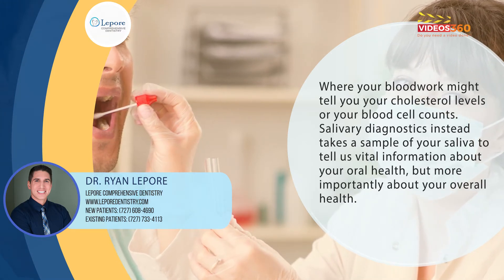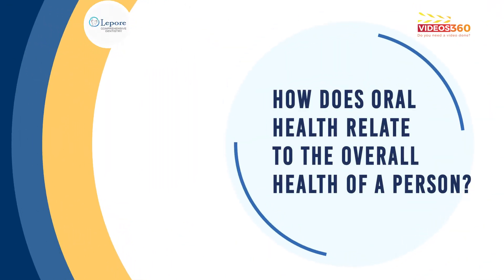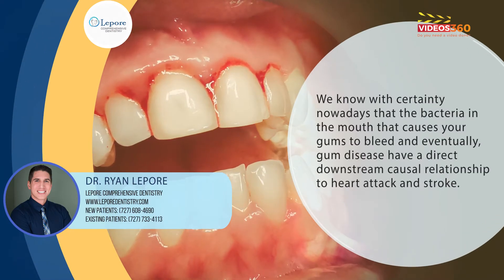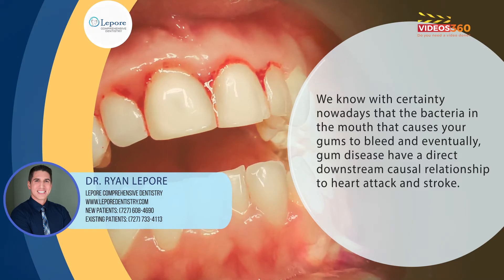But more importantly, about your overall health. We know with certainty nowadays that the bacteria in the mouth that causes your gums to bleed and eventually gum disease have a direct downstream causal relationship to heart attack and stroke.